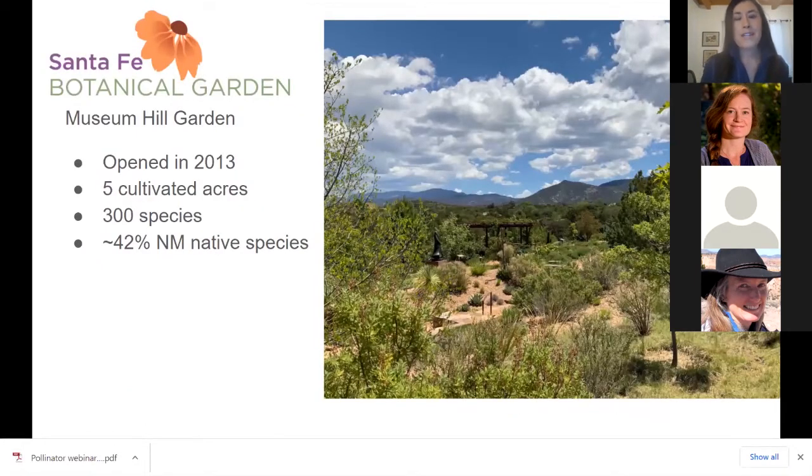Our other location is closer to town in Santa Fe, up on Museum Hill. It opened in 2013 and is five cultivated acres, with a much larger footprint of land that we do not cultivate and irrigate. We have about 300 species — a diverse collection of native and non-native species. We provide plants with bloom periods throughout the year, from early spring until late fall, to ensure plenty of resources for pollinators. We remain organic and try to be pesticide-free so that we don't harm the pollinators that visit.